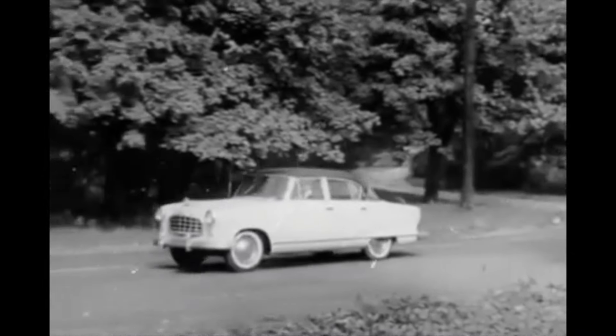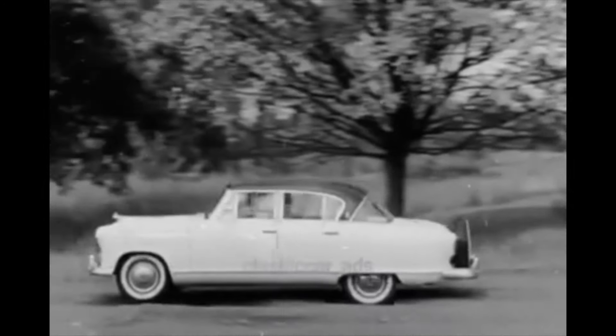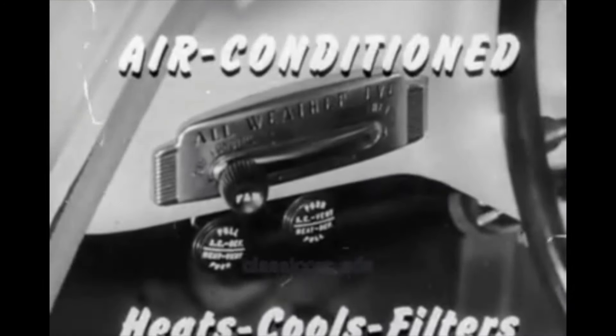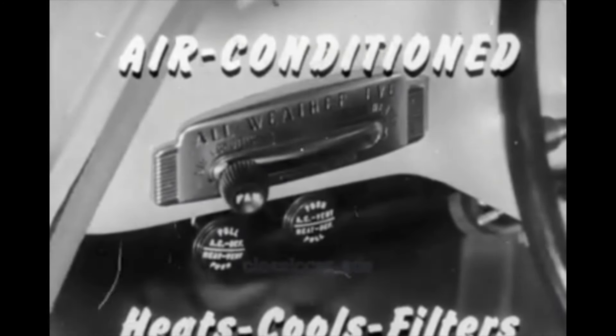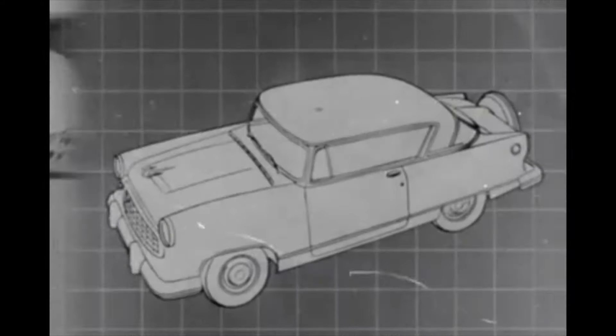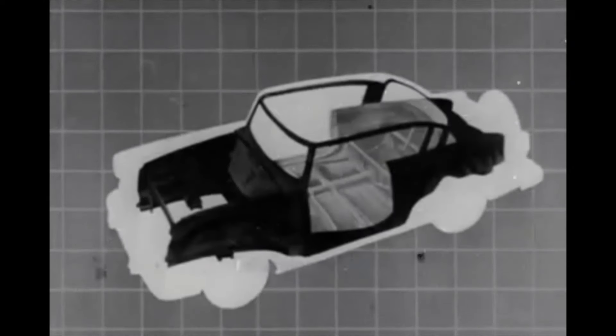Here is the brand new deep coil ride — smoothest you've ever known. The 1955 Rambler offers complete year-round air conditioning, the built-in comfort of seats that recline. You get the extra safety of a double-strength unit body, the newer, modern way to build a car.